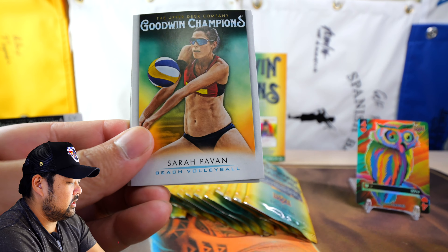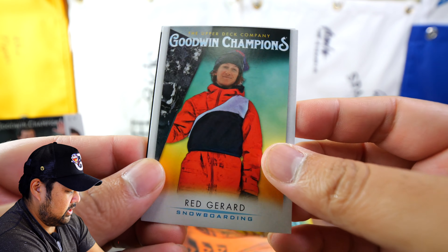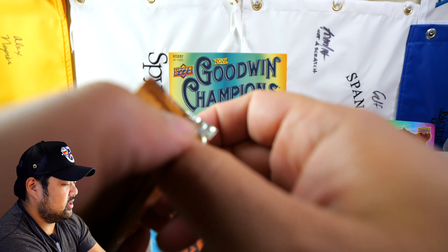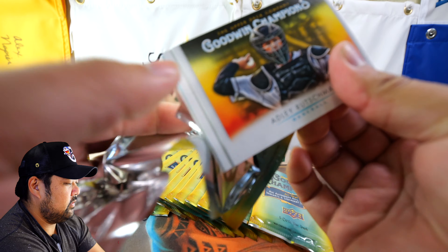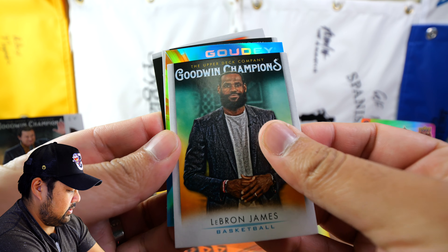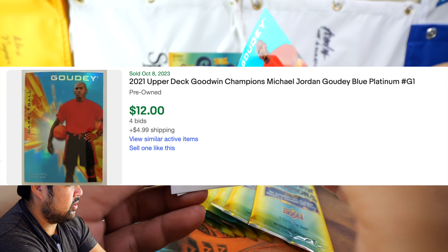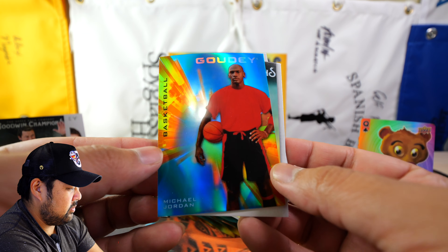So we got Tiger Woods, Nate Robinson, and Michael Jordan again on splash of color - that's pretty much the design. I like this much better than the 2022 year personally. We got more golfers here - Matt Wolff, Matt Wolff again - and then our first Goudy card: a platinum Goudy of Ryan Whitney. That's the one thing about this set, you get a lot of random people.